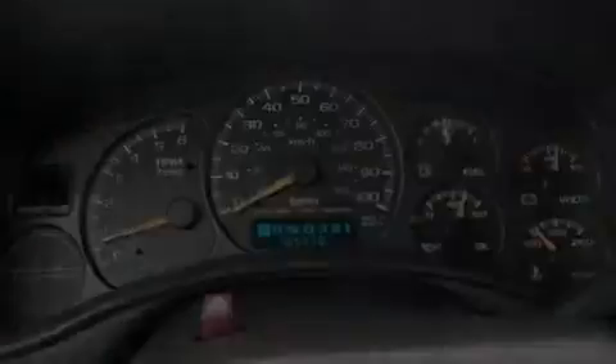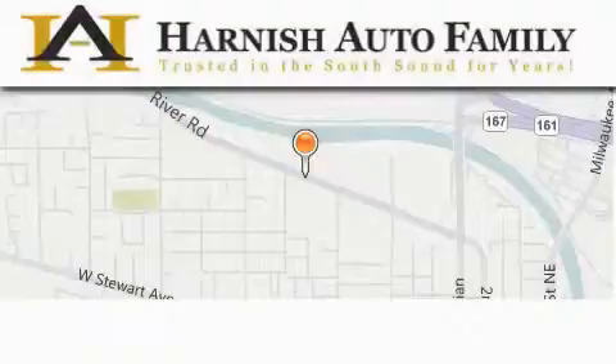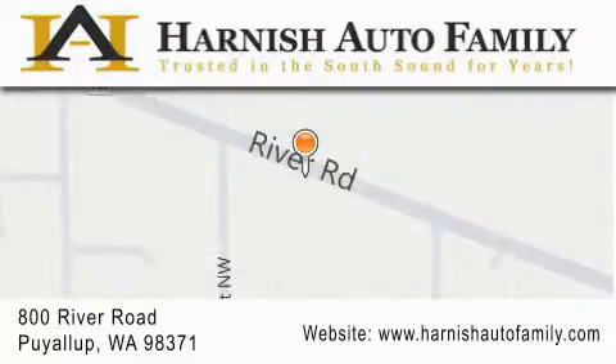This automobile won't last long at this price. Call and arrange a test drive now. Harnish Auto Family is located at 800 River Road in Puyallup. Our goal is to exceed all of your expectations to ensure that you'll return for future visits.